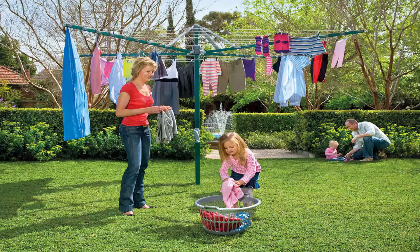Fold-up or folding rotary clotheslines are the most popular style of rotary clotheslines today in Australia. These units can be folded away when not required, as they have a plastic ground socket that goes into the ground. This allows the clothesline to be removed after installation so you can fold it away if you're having a party or a game of cricket or soccer.